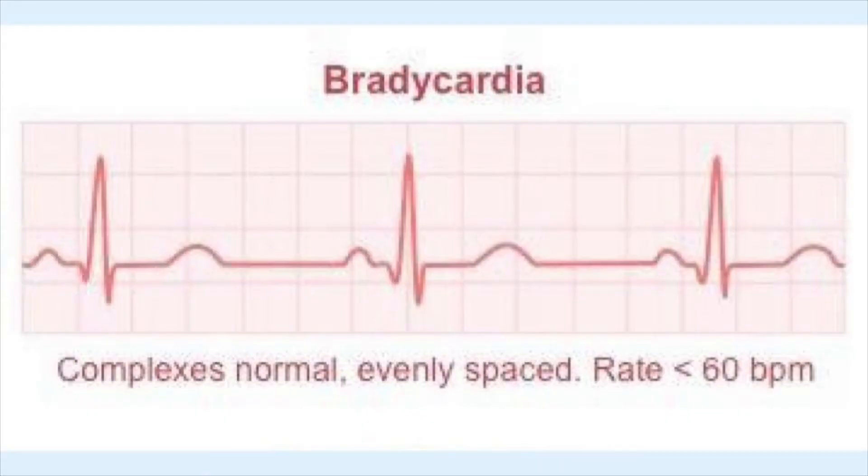This first visual shows sinus bradycardia. Getting back to the EKG itself, you're seeing a P wave before every QRS and a T wave — it's just slower, and slower than 60 for an adult. Less than 60 is considered sinus bradycardia. We're not talking about blocks or any of that stuff — literally a slow heart rate. It's sinus bradycardia because it's coming out of the sinus node and the impulses are being sent slower.